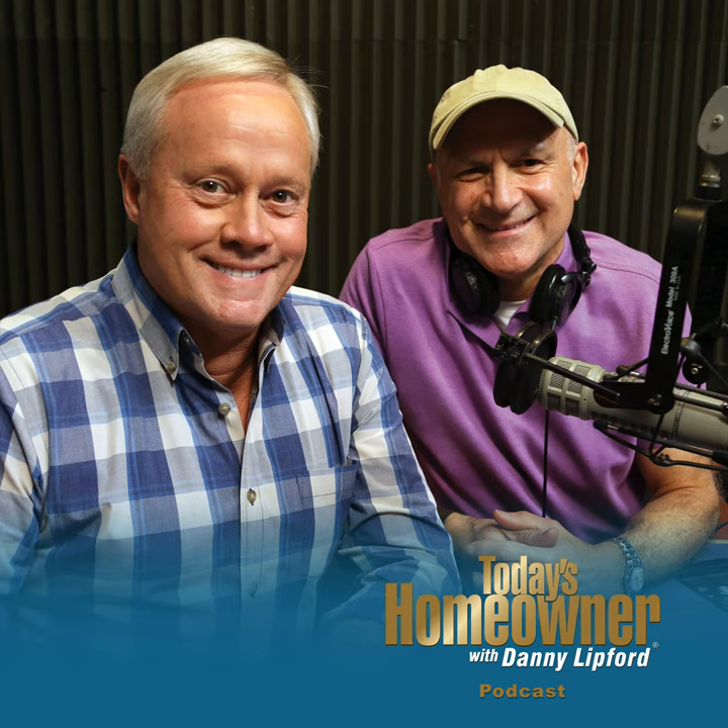If you have a household tip — something a grandparent or old friend shared that works well — don't assume everyone already knows it. Share it with the Today's Homeowner community. Call the Today's Homeowner Hotline at 800-946-4420 or send it by email at todayshomeowner.com/ask. The hosts are also working on putting a Simple Solutions book together.